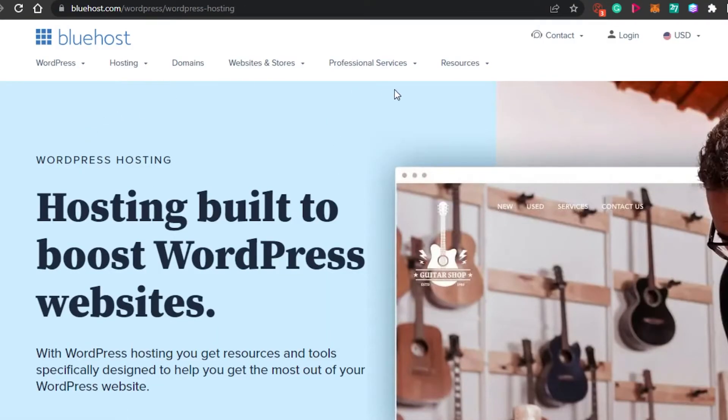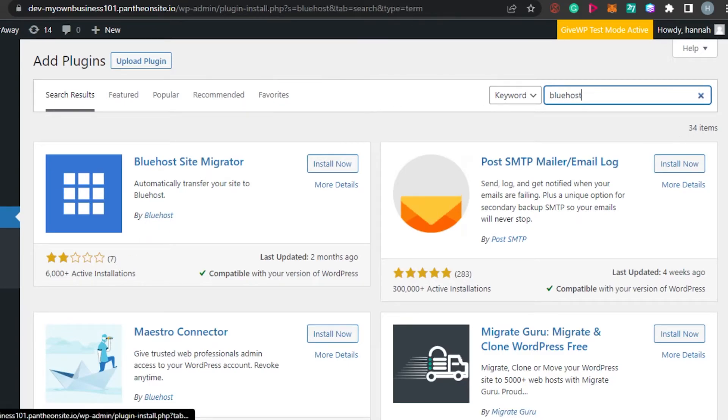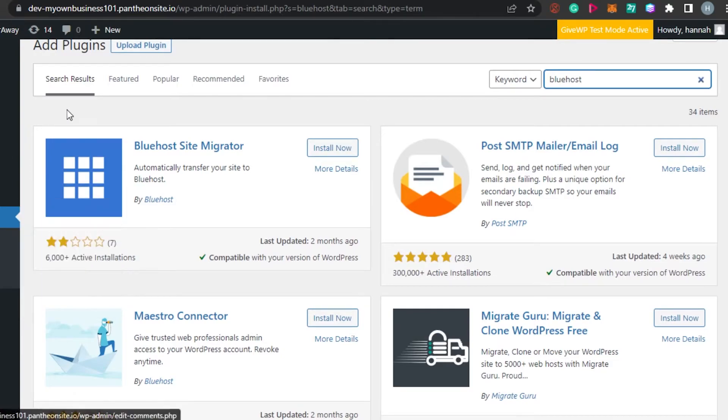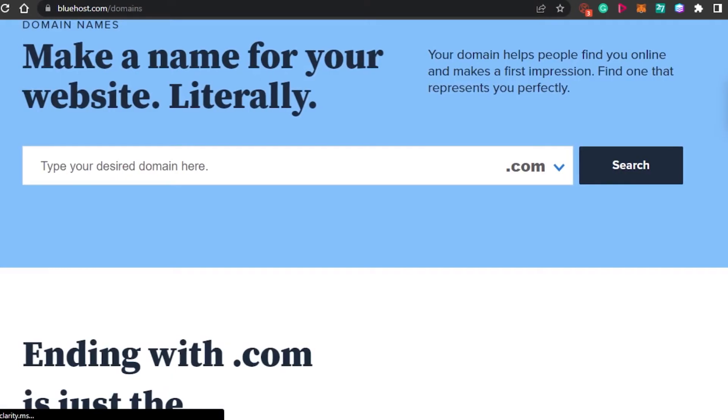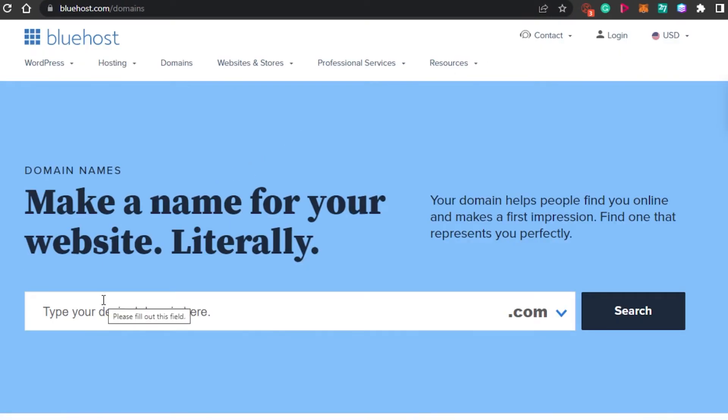Once you have signed up for any Bluehost plan, let me show you how the sign-up process works — it is really easy. You have email, password, login, and sign in with your Google account. Once you add the Bluehost plugin to your WordPress, you will be able to host multiple websites — different websites with their own themes and their own domain names. You can also get domain names through Bluehost.